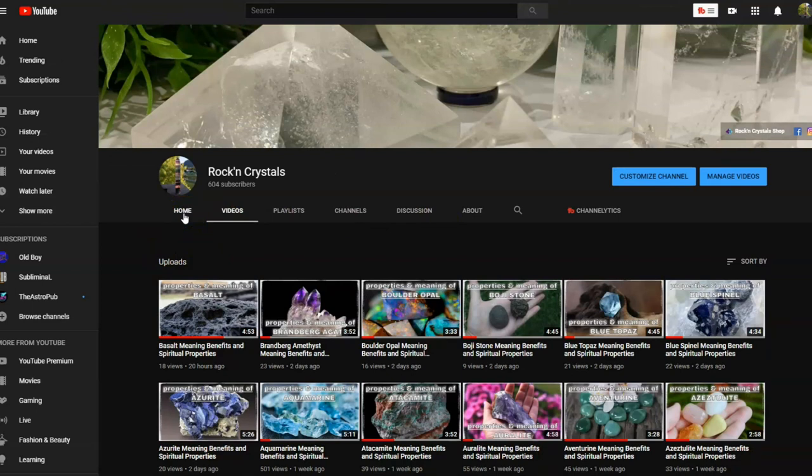We just love rocks and crystals and we want to put together a beautiful archive and library — the video version of all of the information that's out there, in a nutshell. So you don't have to spend 20 minutes or half an hour learning about a single stone. We've compressed all the most important information about rocks and crystals down into just a few minutes — three to six minutes depending on the stone.